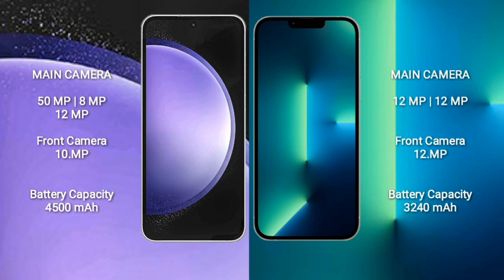Samsung Galaxy S23 FE has a 4500mAh battery with 25W fast charging support. iPhone 13 has a 3240mAh battery with 30W fast charging support.